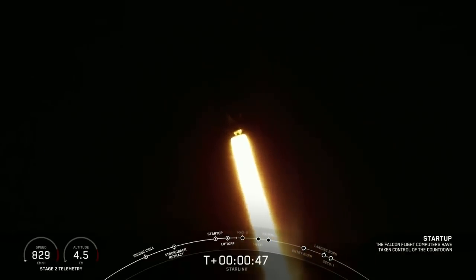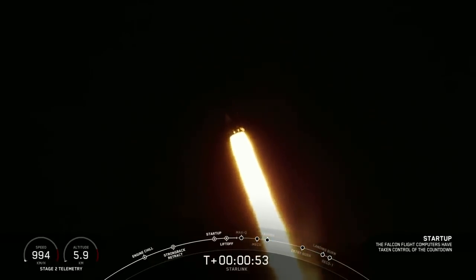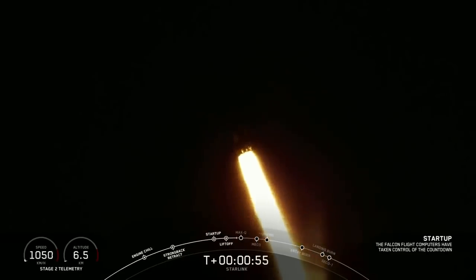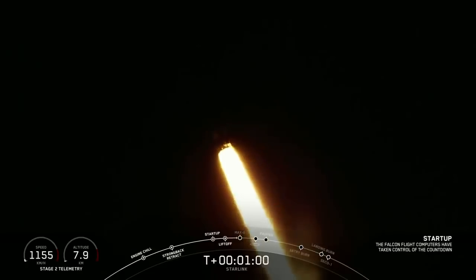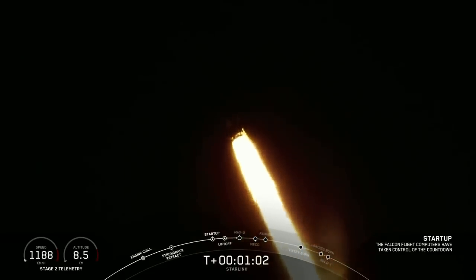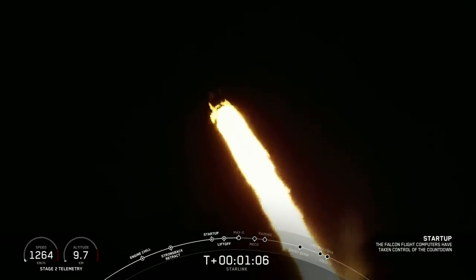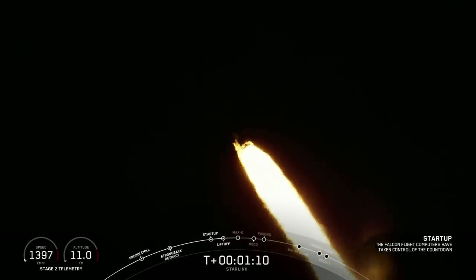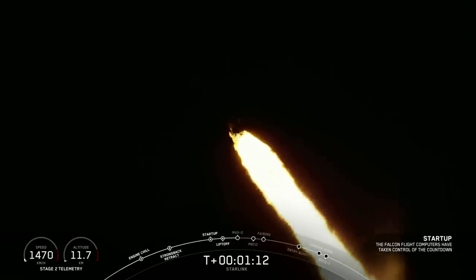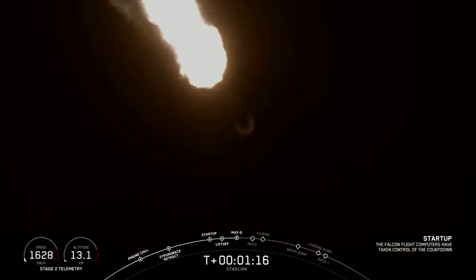Power and telemetry nominal. You are watching the Falcon 9 as it ascends through the atmosphere carrying the SpaceX Starlink payload of satellites. Coming up in just a few seconds, the vehicle is going to be passing through Max Q — that is the point of maximum aerodynamic pressure on the vehicle. The vehicle is experiencing maximum aerodynamic pressure.